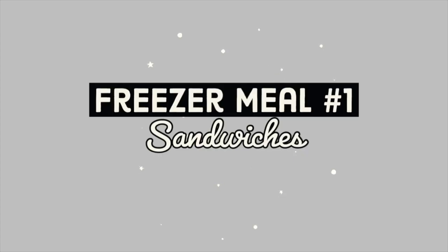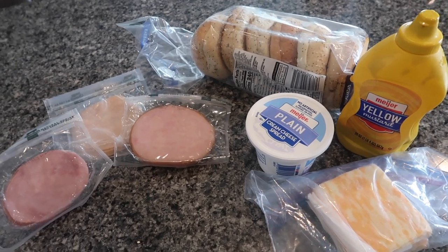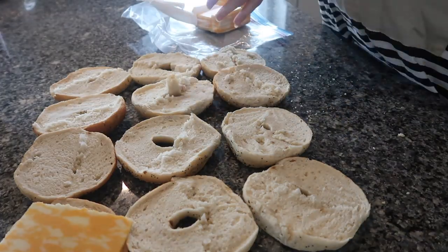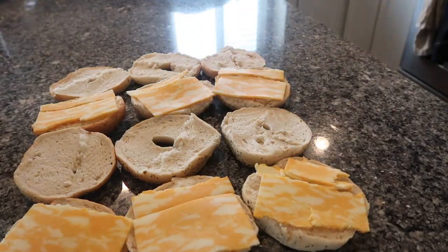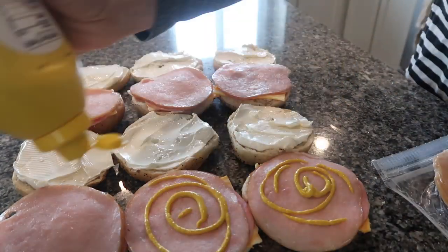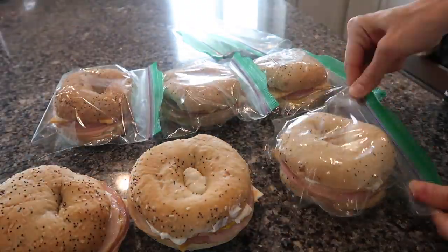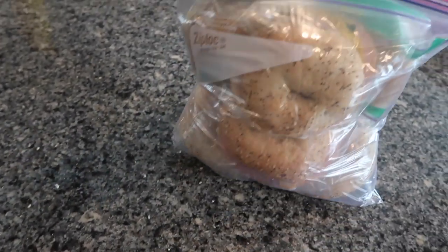The first freezer meal I'm going to share with you is sandwiches. This is a simple way to quickly prepare a bunch of food and it's just so easy. I got some natural choice lunch meat, everything bagels, cream cheese, and mustard as well as some sliced cheddar cheese. The reason I used cream cheese rather than mayo is because mayo does not freeze and thaw very well, but cream cheese does — plus it makes a delicious sandwich. I made all of the sandwiches, put them in individual sandwich bags, and then put all of those into a gallon size freezer bag. They will be easy to take out the night before and ready for lunch the next day.